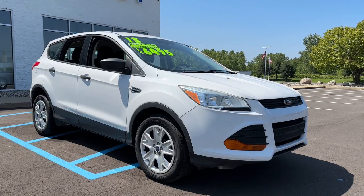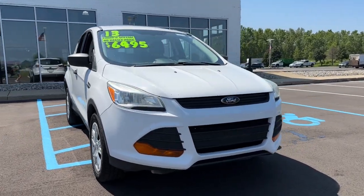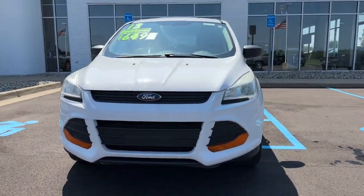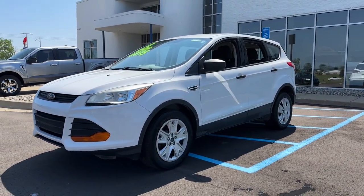You will love the features of this 2013 Ford Escape. This vehicle is an outstanding buy with fewer than 200,000 miles on the odometer. Take a closer look at this comfortable and capable Escape.